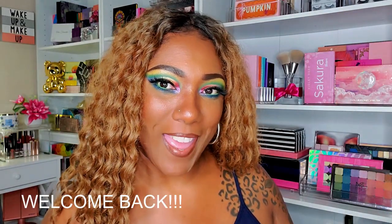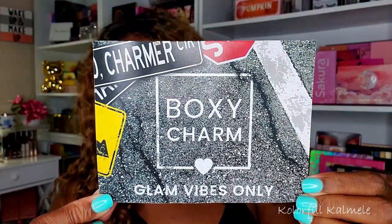Hi guys, welcome back! I have received my Boxy Premium box. I have not received my Boxy Luxe yet, so I figured I better go ahead and open up my Boxy Premium because who knows when my Luxe is going to get here. Looking at the card, it says 'Glam Vibes Only,' so I guess that is the theme for this month, and I have variation number four.